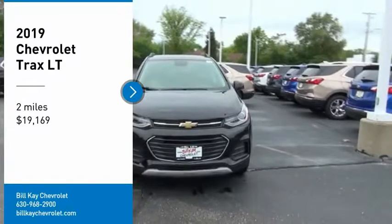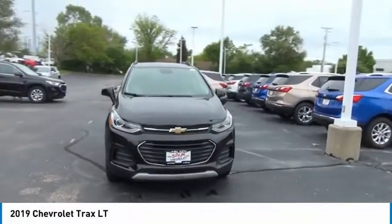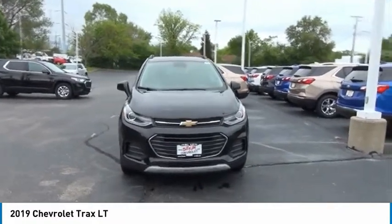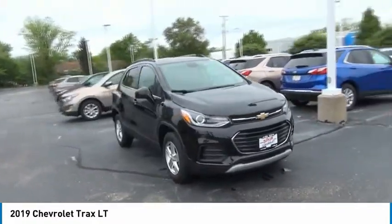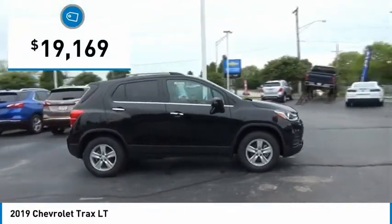Take a ride in the 2019 Chevrolet Trax. The Trax is tiny on the outside, but remarkably spacious within. It comes with clean and modern interiors and is priced below $20,000.